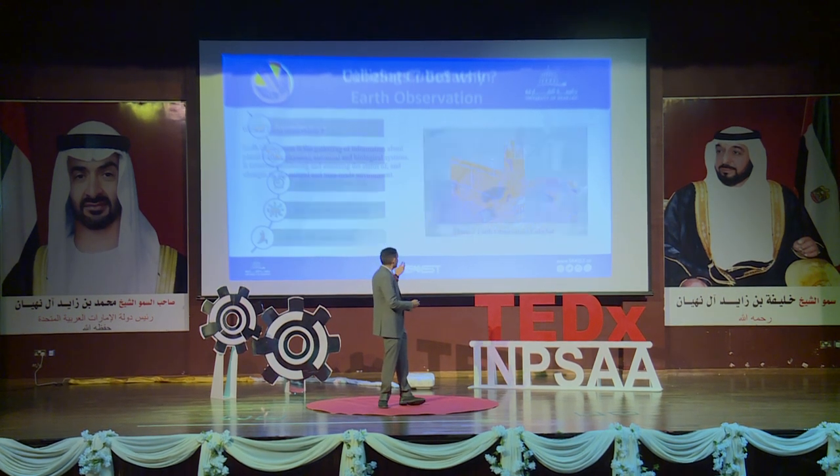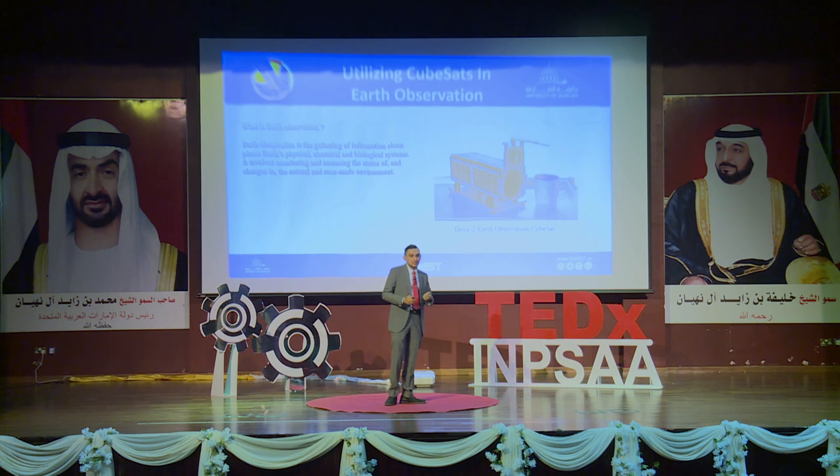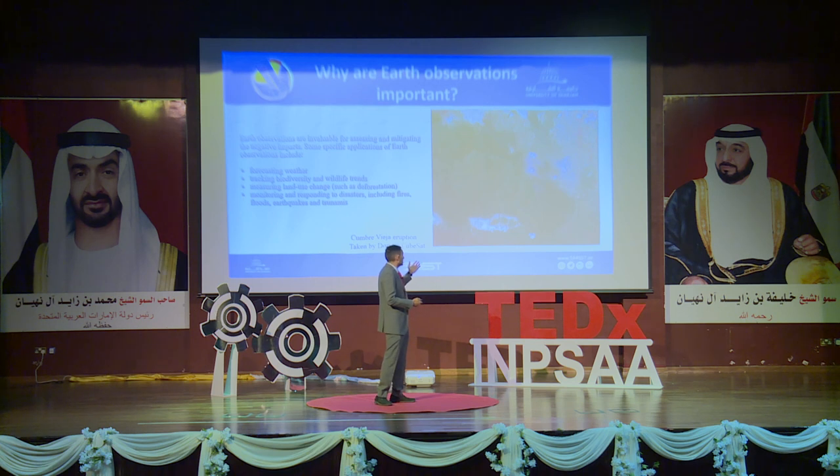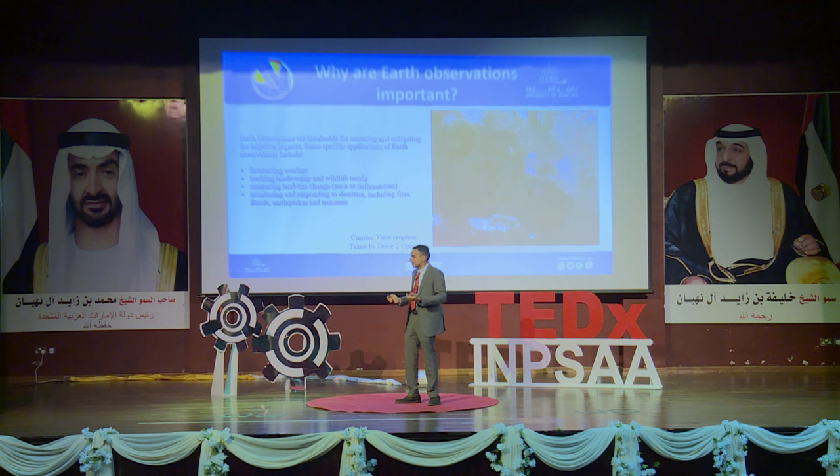Let's discuss Earth observation. Earth observation is the process of taking images of planet Earth to manage resources and understand our environment. It is important because images from space allow us to forecast weather, determine if a storm is coming, and allocate resources — for example, identifying areas with heavy construction that lack sufficient piping or electrical network infrastructure.